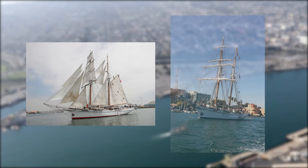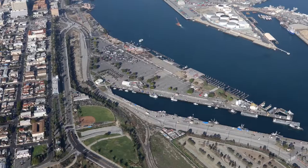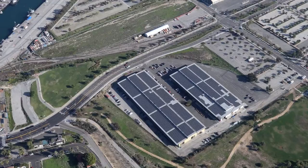The Irving Johnson and the Exie Johnson are a set of twin brigantines built here at the Port of Los Angeles. The boats are named for the sailing pioneers Exie Johnson and Irving Johnson. The tall ships are owned and operated by the Los Angeles Maritime Institute, LAMI, Top Sail Youth Program, a non-profit organization that helps youth learn discipline and teamwork through sailing.